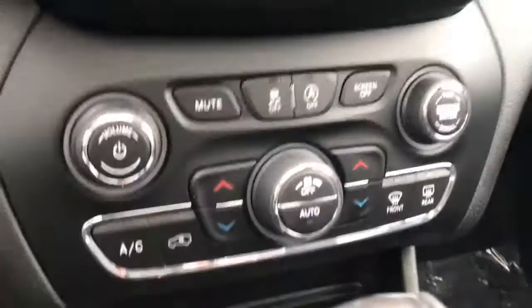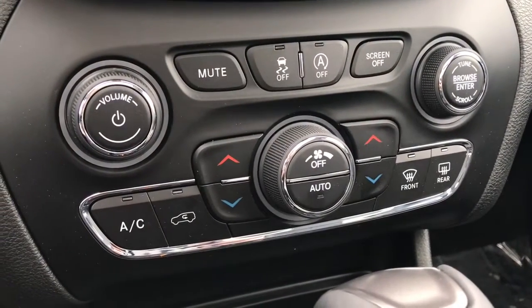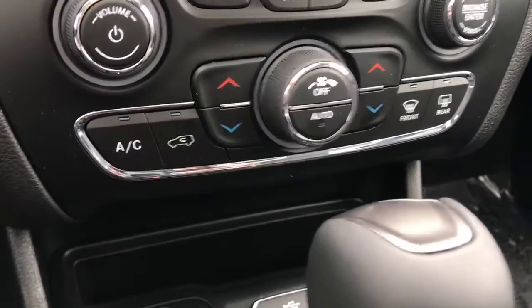And then again below that we have all our quick-to-access climate buttons, given that you don't want to go through all the touchscreen displays. We've also got your traction control and your stop and start function just there in those buttons.